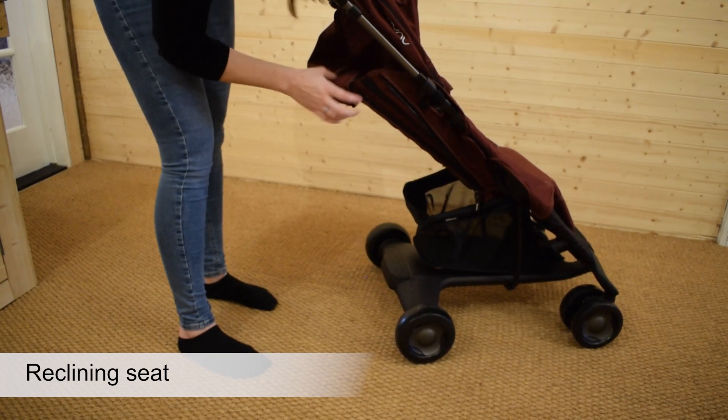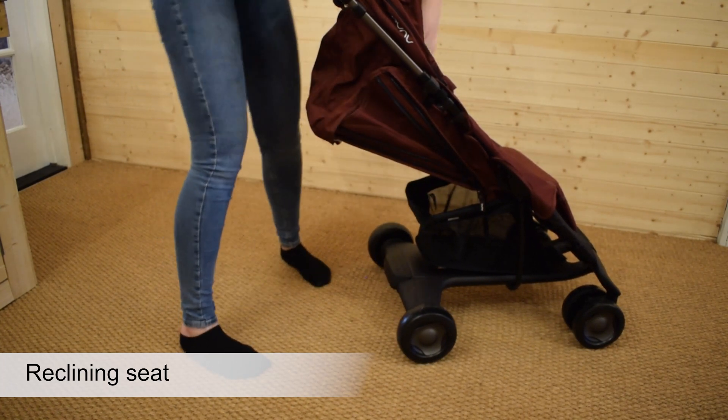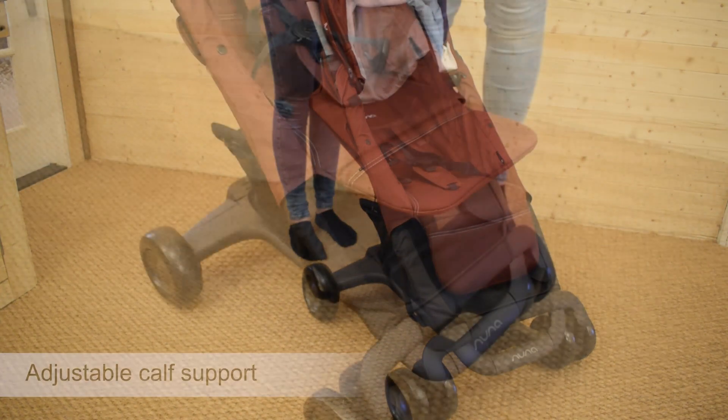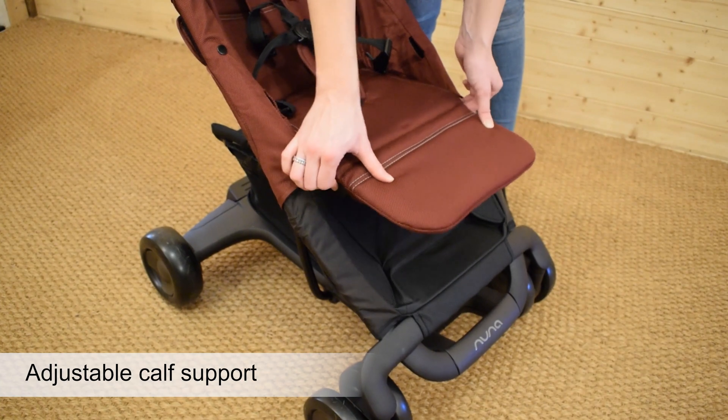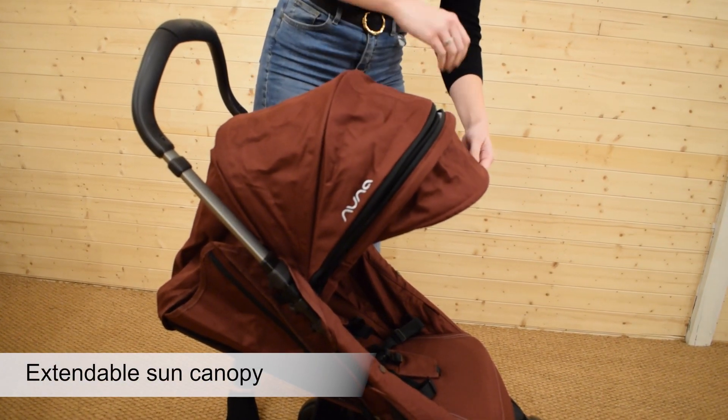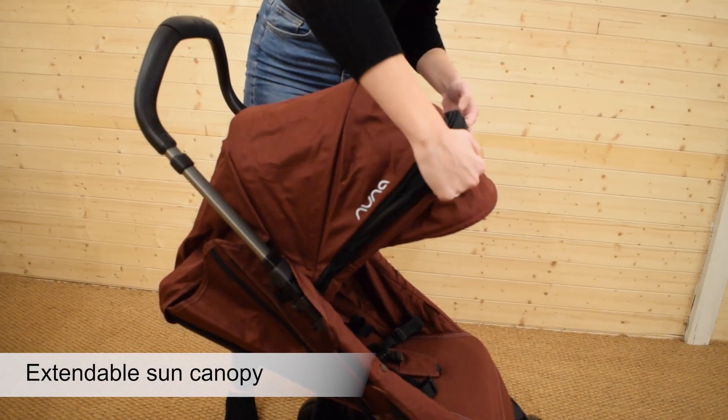Thanks to its lie-flat recline, which is also great if you've got a little one who loves to nap while you're out and about. The calf support is also easily adjustable with two buttons either side of it for easy positioning.